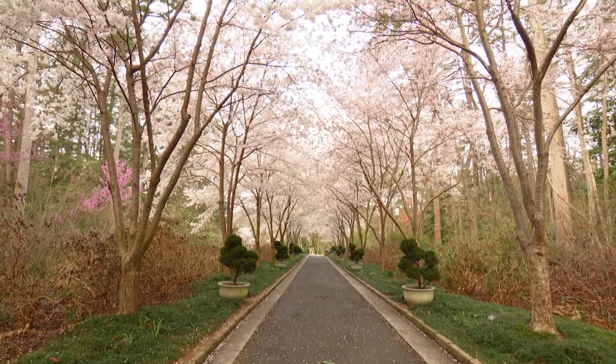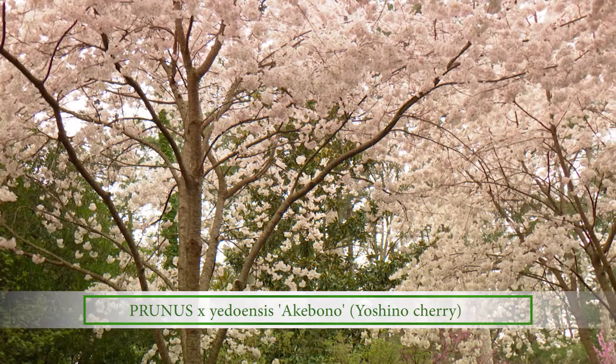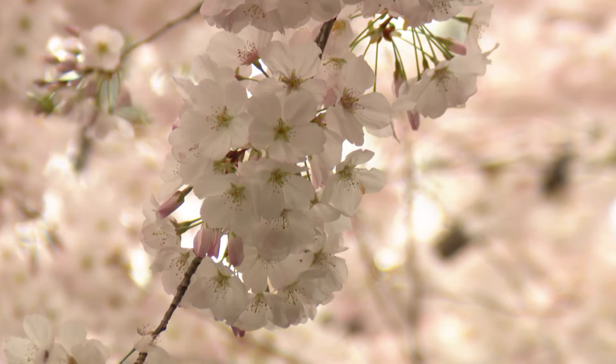These are Akibono cherries. It's a cultivar of the Yoshino cherry. This one is one I picked because I really love the way it glows, the way it shines in the sunlight. I think it's one of the brightest of the Yoshino types. It's really gorgeous — it's not quite white; there's this faint blush pink to it that's just charming.